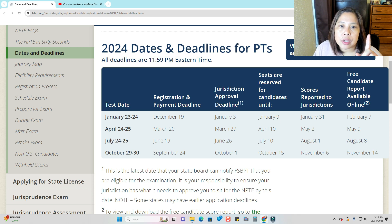As you can see on the second column, registration and payment deadline — it's almost more than a month before the intended examination. If you're going to take the exam January 23 or 24, your deadline is December 19. For April 24 or 25, your deadline is March 20. For July 24 or 25, it's June 19. And for October 29 or 30, September 24.